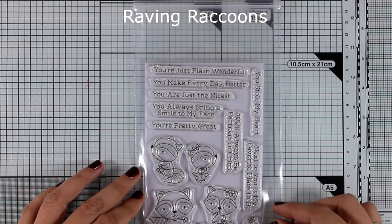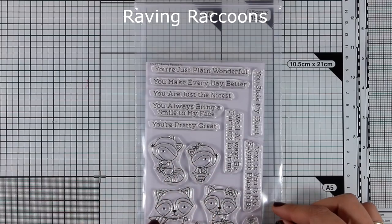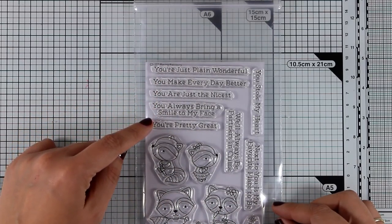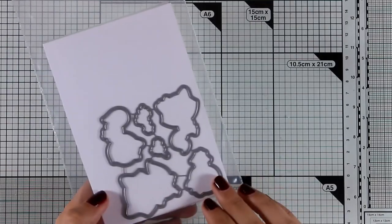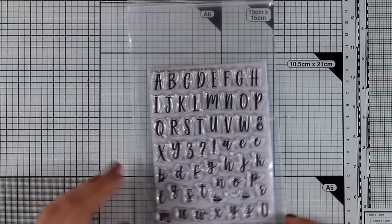This is the Raving Raccoon stamp set and it gives you four different designs of raccoons — two of them can be boys and the other two can be girls, because they are wearing a little bow as well as a tutu. They have adorable sentiments to go along with them, and this would make a great stamp set for Valentine's Day cards but not only, because there are many different sentiments included, and there are also matching dies available.